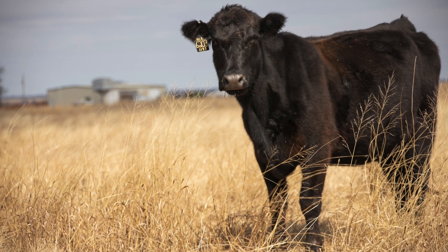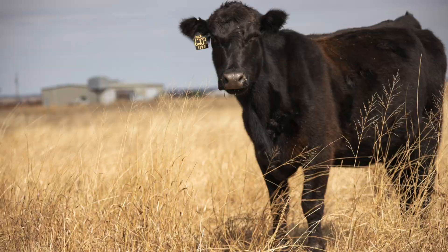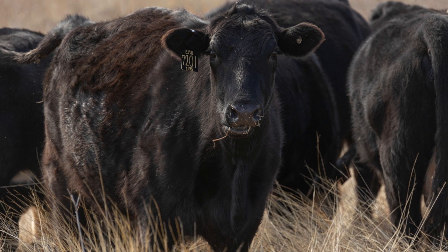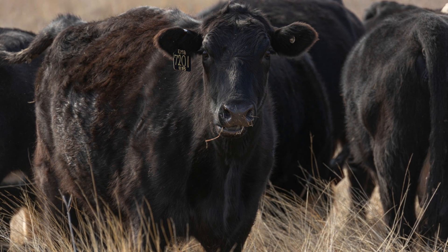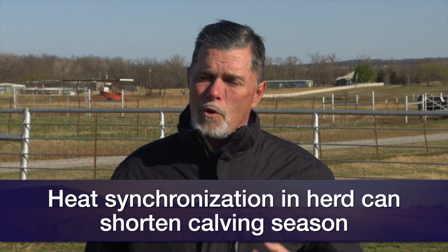First, to talk about the potential benefits of heat synchronization. If our heifers are of adequate age and weight and have reached puberty, or our cows are at least 50 days postpartum and a body condition score five or better, by synchronizing cows we can actually shorten our calving season. We can see a lot more calves born early in the calving season, and when it comes to marketing time, it can result in a more uniform set of calves that are heavier just because of age, which gives us an advantage there.